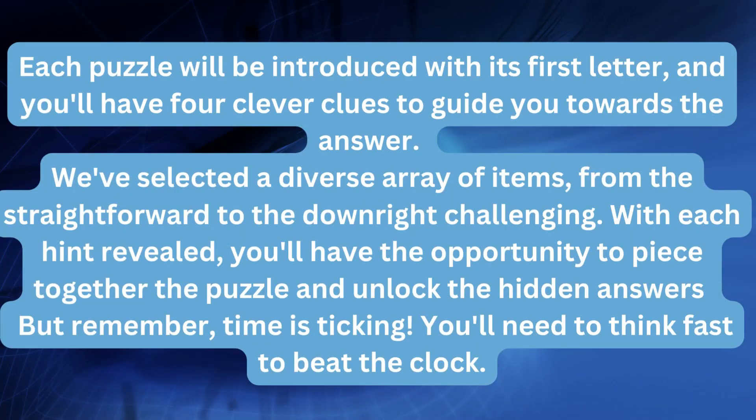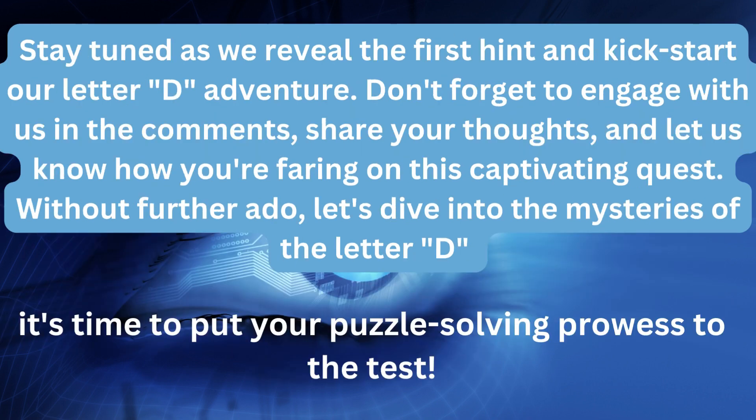Each puzzle will be introduced with its first letter, and you'll have four clever clues to guide you towards the answer. We've selected a diverse array of items, from the straightforward to the downright challenging. With each hint revealed, you'll have the opportunity to piece together the puzzle and unlock the hidden answers. But remember, time is ticking — you'll need to think fast to beat the clock. Stay tuned as we reveal the first hint and kickstart our letter D adventure.